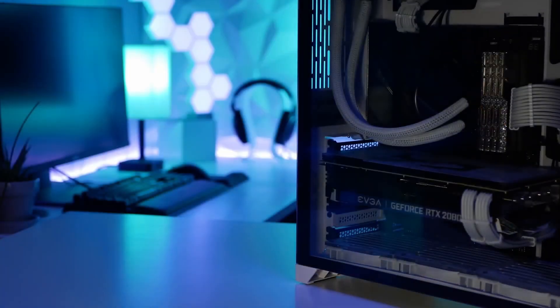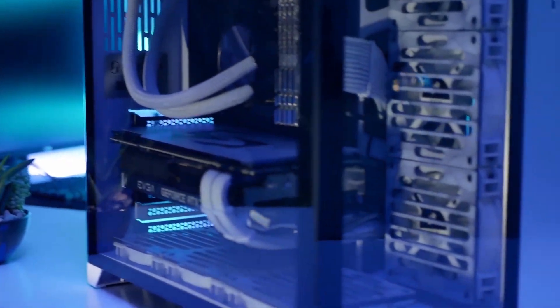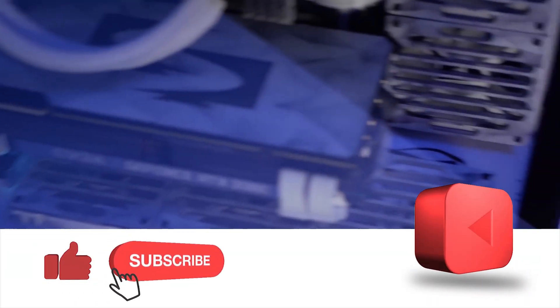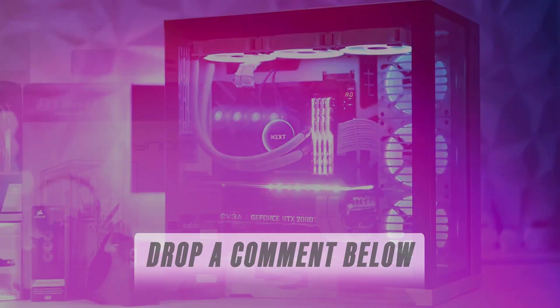And there you have it — this concludes our video. Be sure to check out the description to find the most up-to-date prices of all the PCs mentioned in this video. If you enjoyed the video, make sure to hit the like button, and if you didn't, feel free to hit the dislike button as well. Lastly, if you need help with choosing your next PC, drop a comment below and we'll be more than happy to help you out. See you soon!